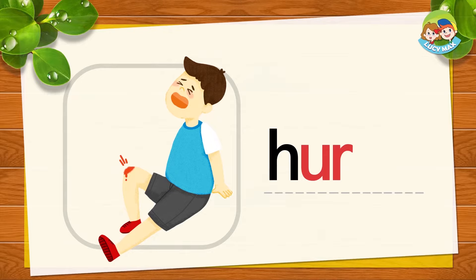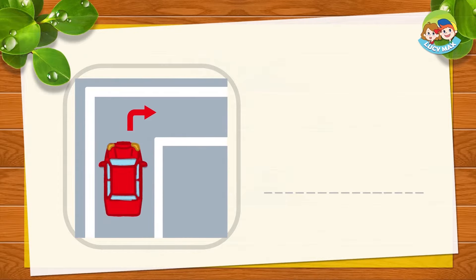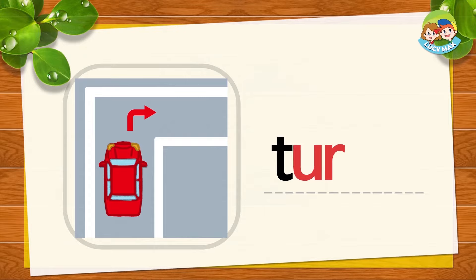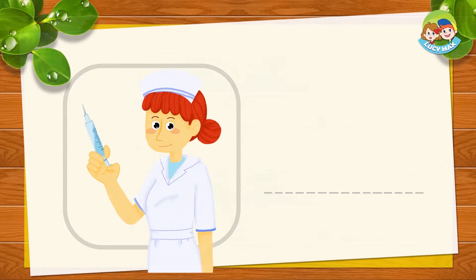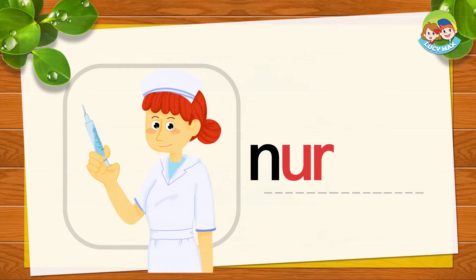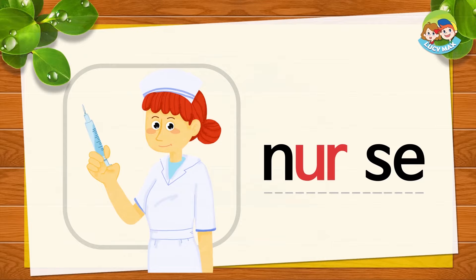Now you try. Good job. The car changes the way it's going — it means the car makes a turn. In the picture, the car makes a right turn. T, UR, N together is turn. T, UR, N, turn. Now you try. Very good. This is a nurse. N, UR, S together is nurse. NUR, S, nurse. It's your turn. Good job.